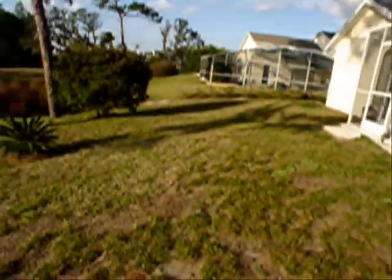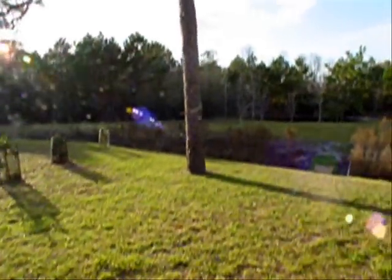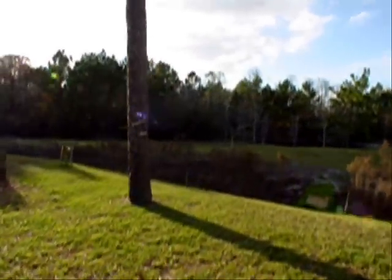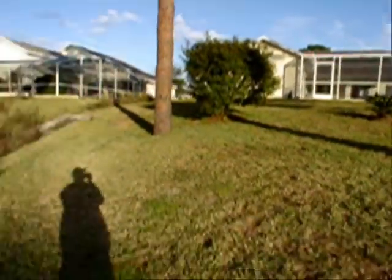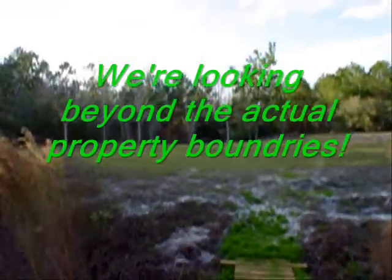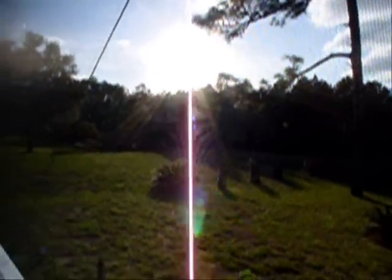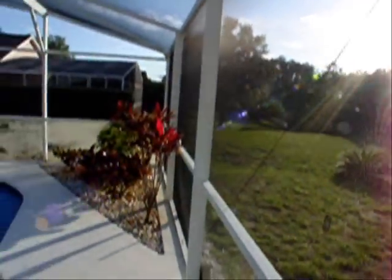Here we are outside the property, going to the back. This is a really great plot here — a little bridge, and over to another pond. The pool is facing southwest, so here's an example of beautiful Florida sunsets over the green swamp.